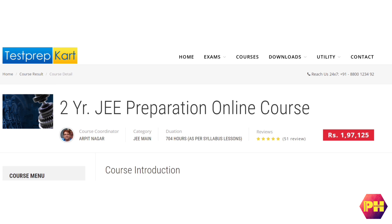Now we will talk about the fees of this course. They charge a fee of Rs. 1,97,125 for 2 years.